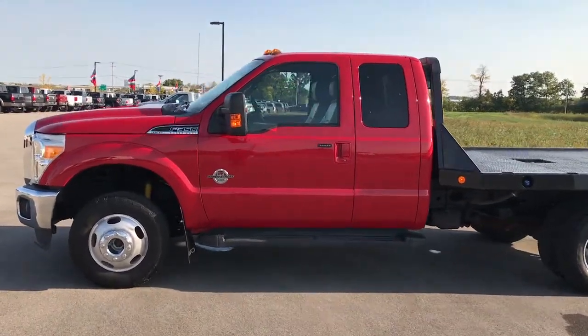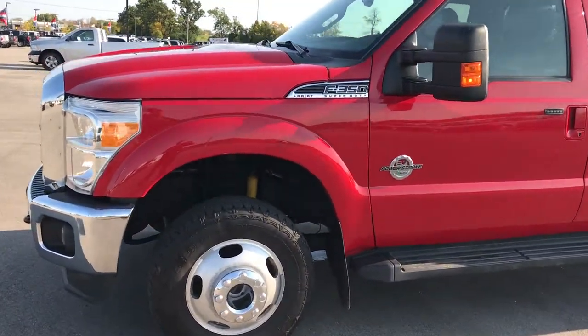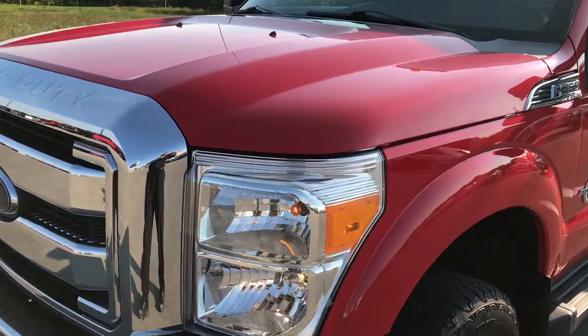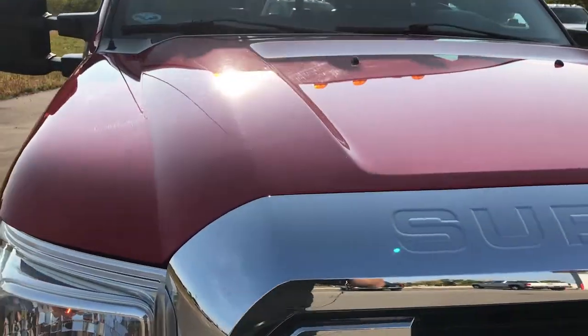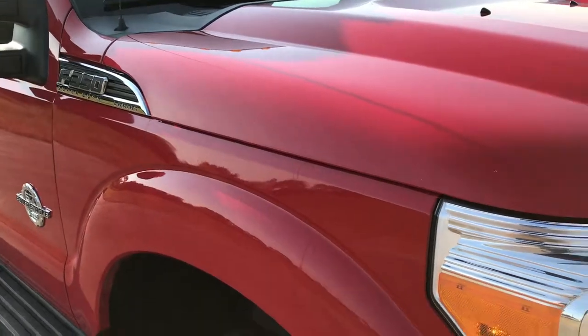This is stock number 9192, a 2013 Ford F-350 extended cab, or super cab, 162 inch wheelbase, F-350 Power Stroke diesel. This truck does have the 6.7 liter Power Stroke diesel in it.